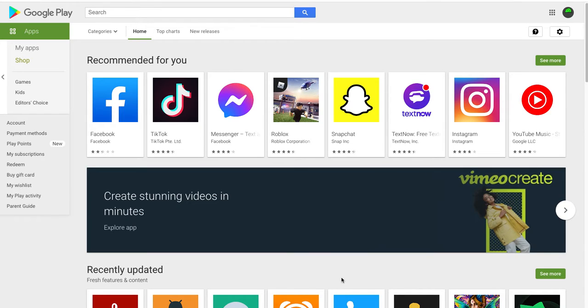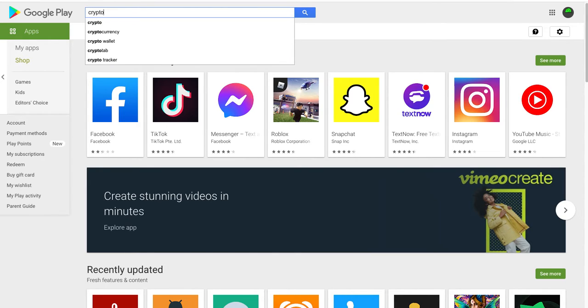Welcome to another exciting video. We did another video this morning talking about adoption, and part of adoption is giving people the ability to buy and sell crypto. We thought it would be interesting if we actually counted up how many apps there are in the Google Play Store. We're going to do a quick search on the word 'crypto' and just see what happens - I haven't pre-done this, so let's just see.